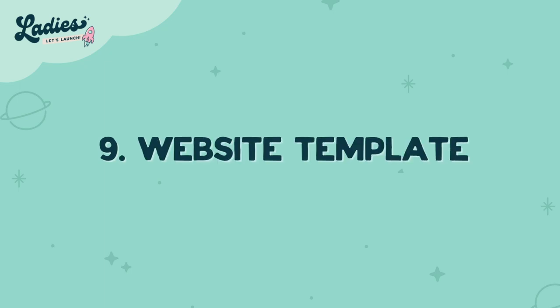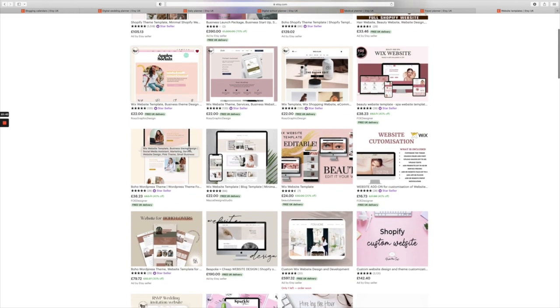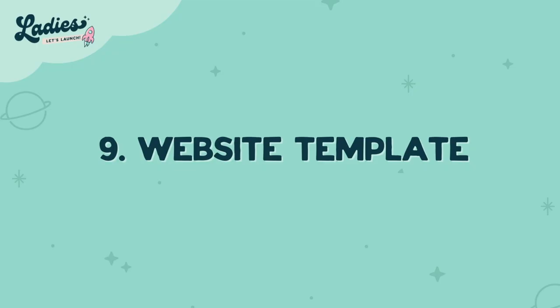Number nine is website templates. Designing websites is so time consuming and you need to have that knowledge — sometimes you even need coding. But if you're good at designing, you could actually create a website template for Wix, WordPress, Shopify, or any other providers.